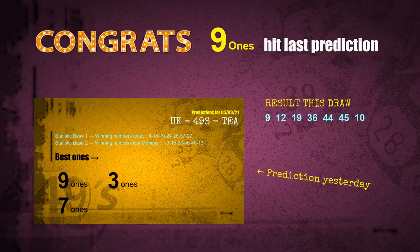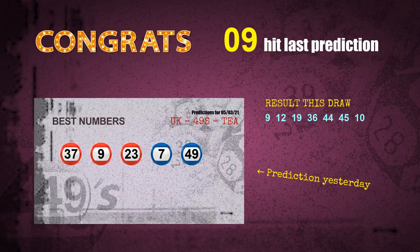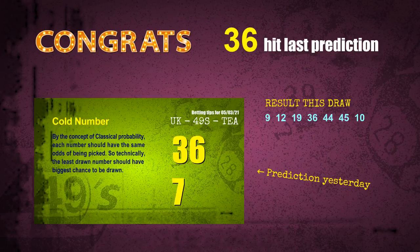Number 09 is hit. Congrats to all winners. We will now tell you how to find out winning numbers of next draw step by step.